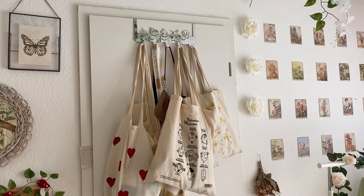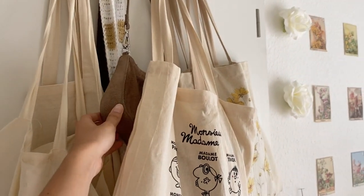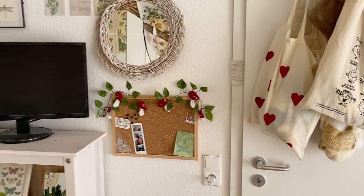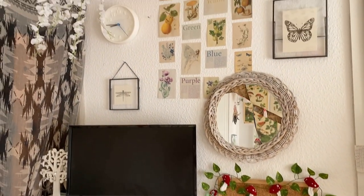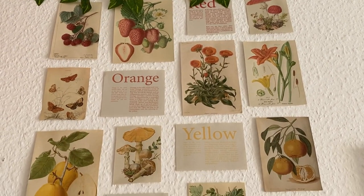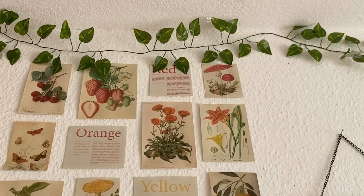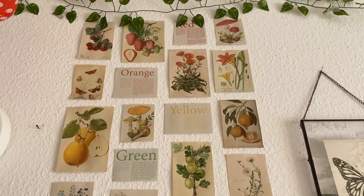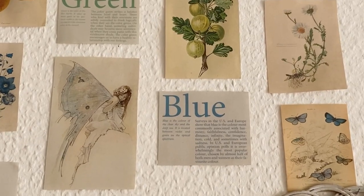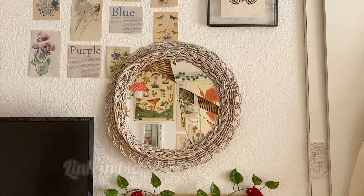We're going to start at the door — as you can see, I have all my bags, especially all my tote bags, here. Next to it you can see my shelf with my monitor. On the wall I put these pictures that I found on Pinterest and arranged them in rainbow order — I started with red, then orange, yellow, green, blue, and purple. I searched for pictures in each color on Pinterest and actually made a pinboard in case you want to do the same.